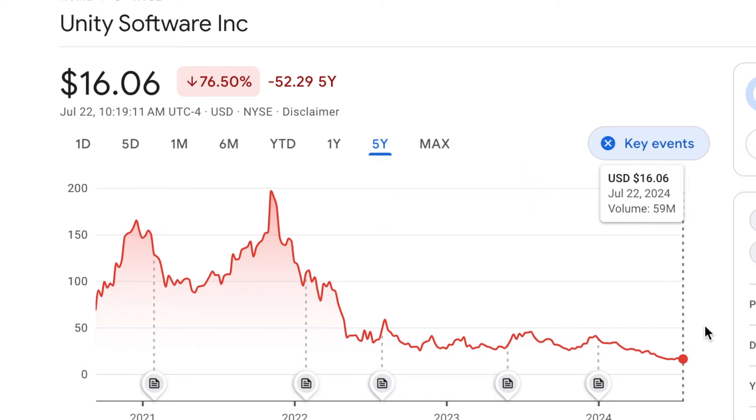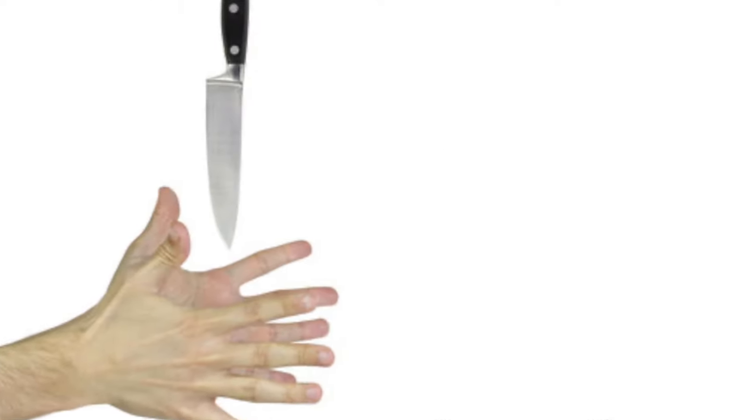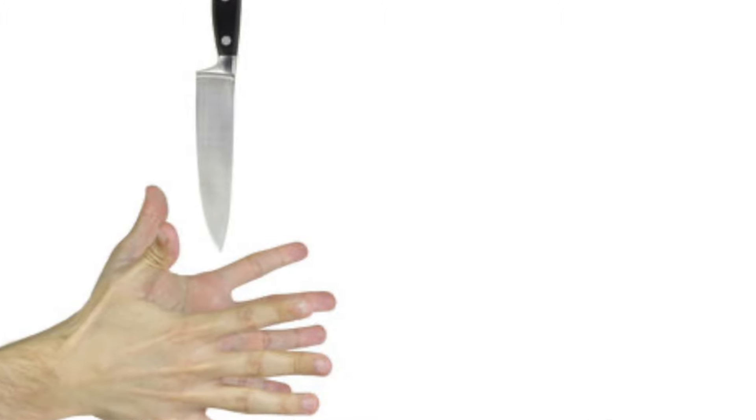Well, Unity Software is now at $16 a share. This is a trap that anybody can fall into, and I'm sure a lot of you watching have fallen into this trap too. You see a stock falling, you get so excited to buy at a cheap price, you buy in, and it just keeps going down. So why does that happen? Isn't this a wonderful company?